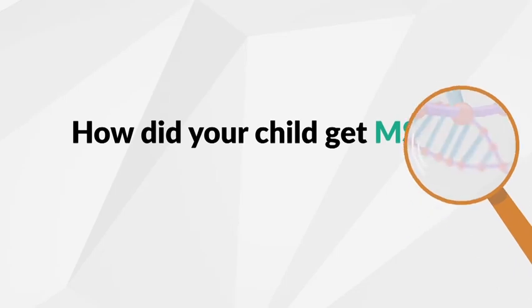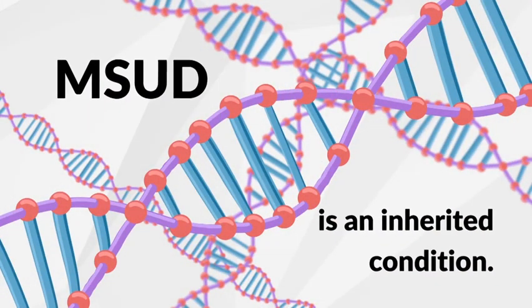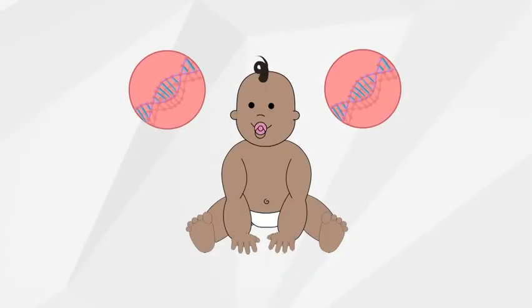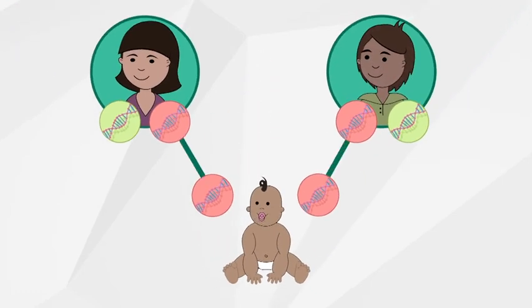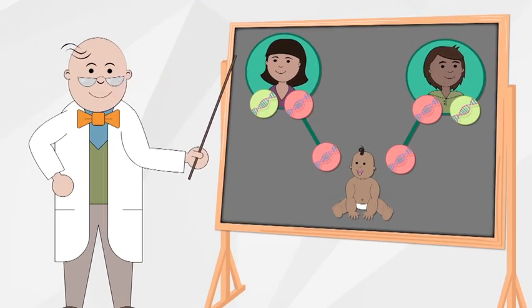How did your child get MSUD? MSUD is an inherited condition. There is nothing that could have been done to prevent MSUD. Everyone has a pair of genes that make up the branched-chain ketoacid dehydrogenase enzyme. In children with MSUD, neither of these genes works correctly, so these children inherited one non-working MSUD gene from each parent.